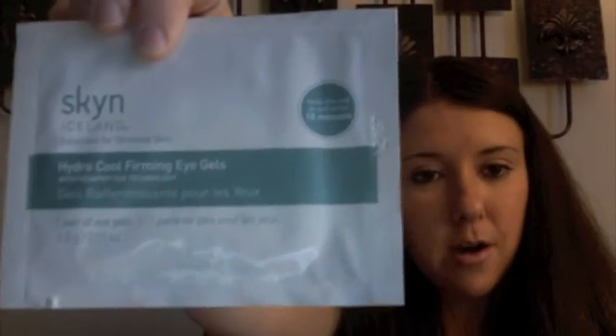The next thing I'm really excited about are these — the brand is Skin — Hydro Cool Firming Eye Gels. I guess you just put them on your eyes to de-stress them. I'm definitely going to give these a try; you're supposed to put them right under your eyes like this. I'm excited about this, it'll be fun.